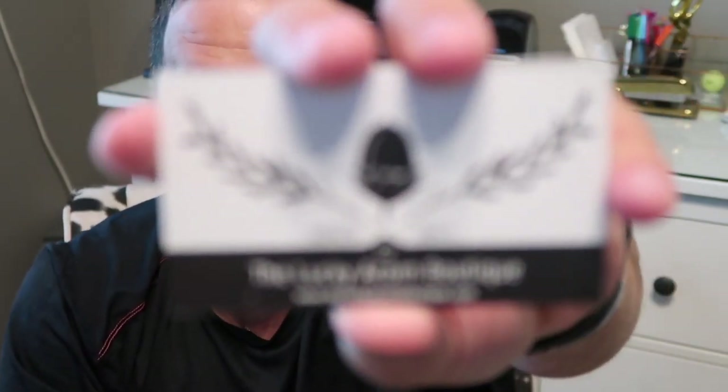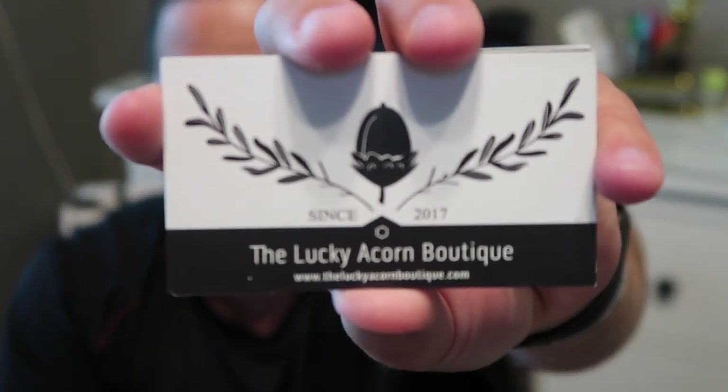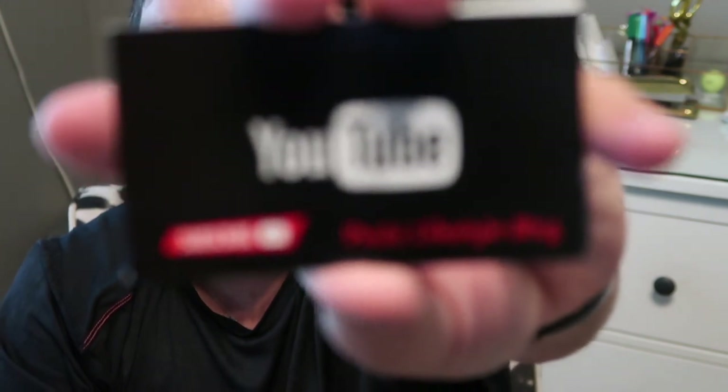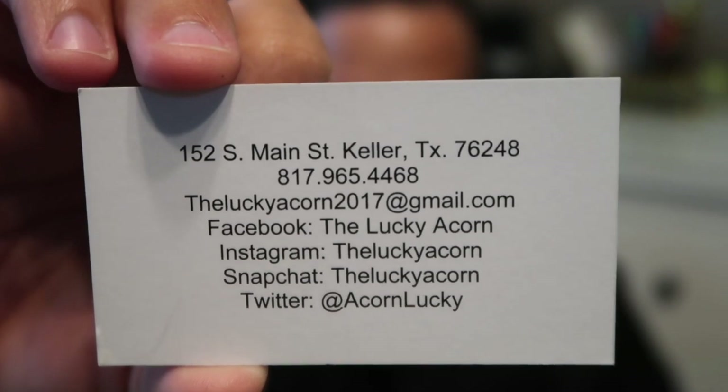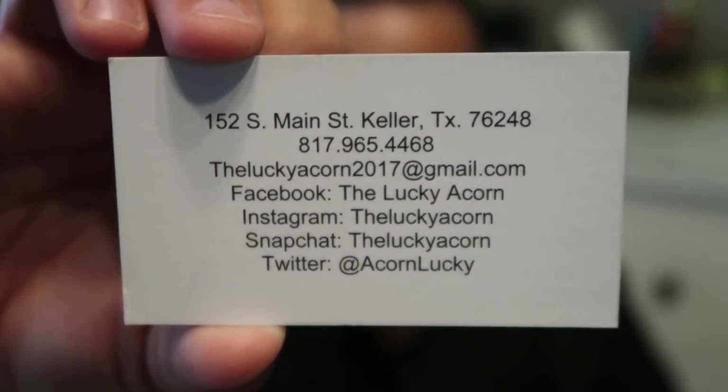I have my business card for the store, then my personal owner's business card - I'm not showing the back because it has my cell phone and store number. I carry my YouTube card, though I'm fixing to remake those because I no longer have that P.O. box - it was too far away. Here's all my store information - store cards and store contact details. Yes, it's backwards to y'all.